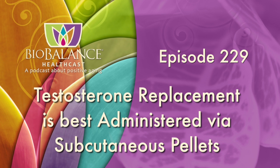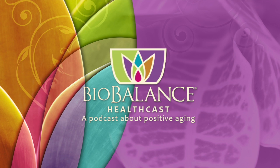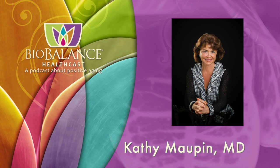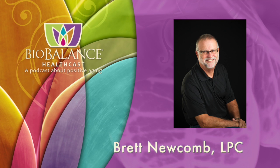Biobalance HealthCast episode 229: testosterone replacement is best administered via subcutaneous pellets. Biobalance HealthCast features conversations about positive aging. Your hosts are Dr. Kathy Maupin, Medical Director of Biobalance Health and a leading expert in treating symptoms of aging, and Brett Newcomb, a licensed professional counselor. Welcome to the Biobalance HealthCast. I am Brett Newcomb and this is Dr. Kathy Maupin, Medical Director of Biobalance Health.